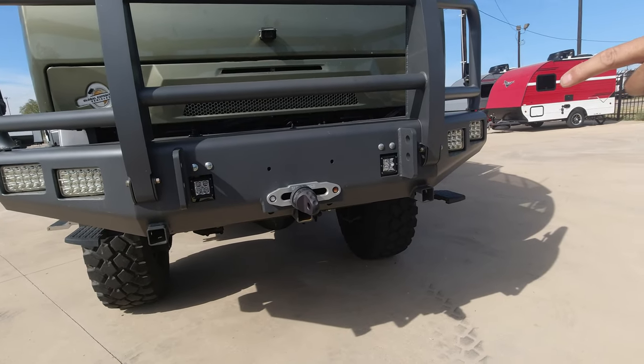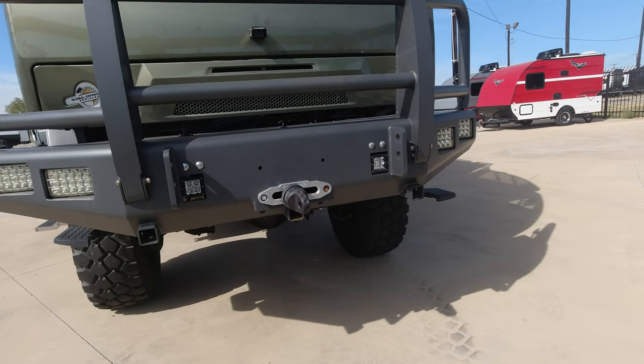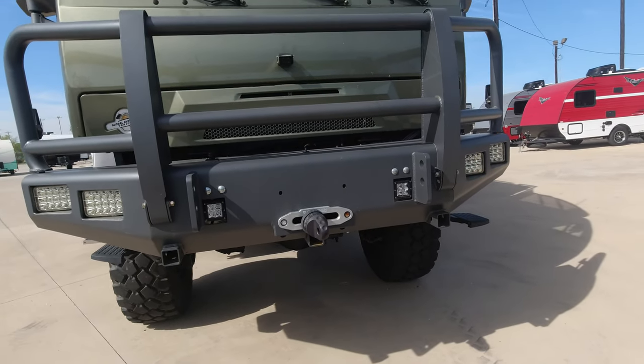On this bumper, it's high enough that you could actually put a bicycle rack up here as well — put a bike on as an extra accessory.